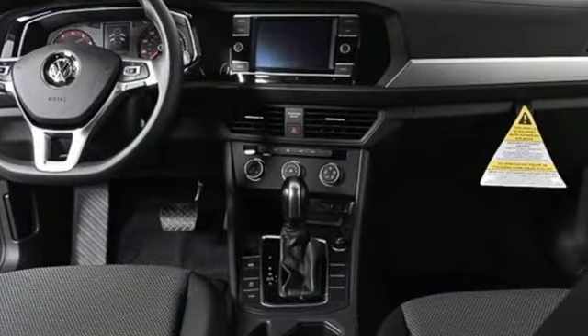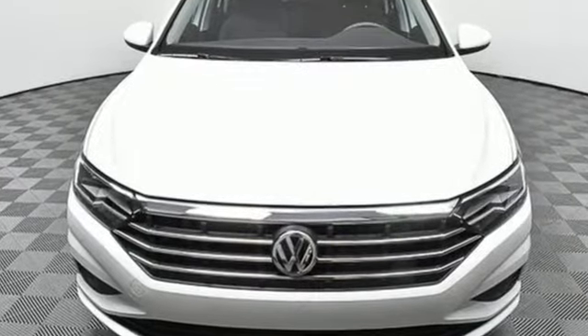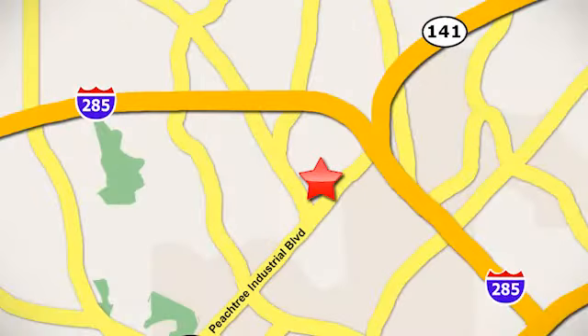Volkswagen, where safety and performance comes standard. If you've been waiting for the perfect time for a test drive, the time is now. Experience it today. Contact Jim Ellis Volkswagen of Atlanta today or stop on by. We're conveniently located inside I-285 on Peachtree Industrial.